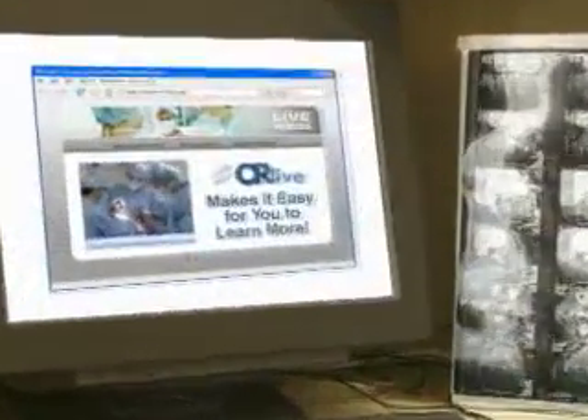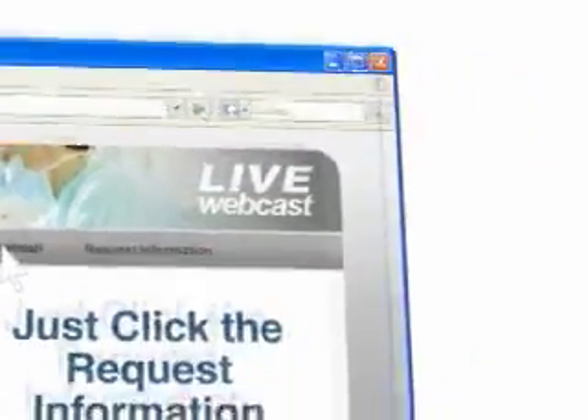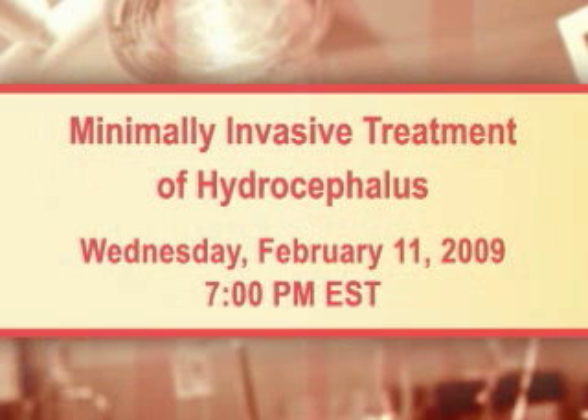OR Live makes it easy for you to learn more. Just click on the request information button on your webcast screen and open the door to informed medical care. Please join us on Wednesday, February 11th at 7 p.m. Eastern Time for an expert discussion on minimally invasive treatment of hydrocephalus from New York Presbyterian Hospital in New York City.